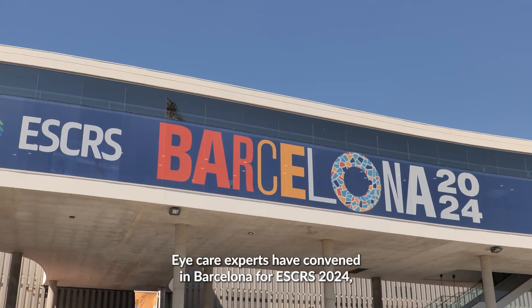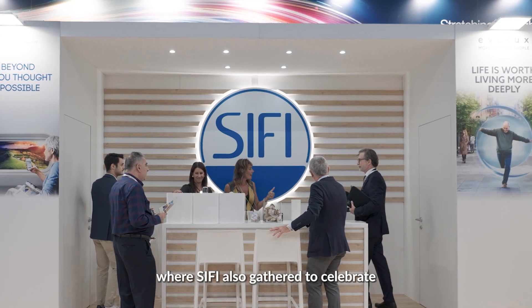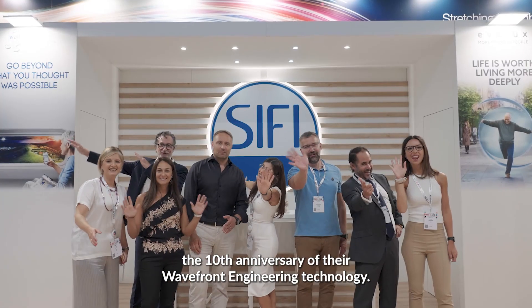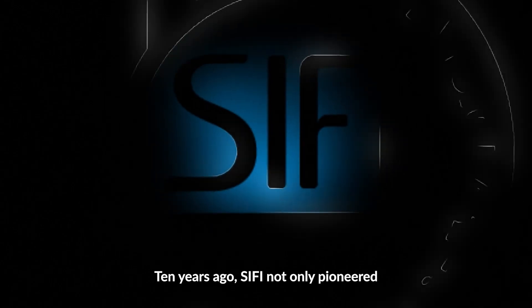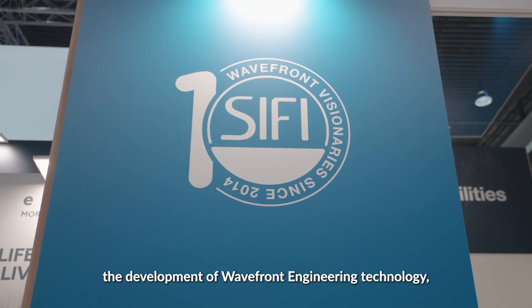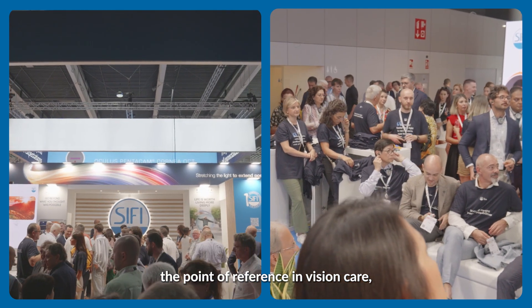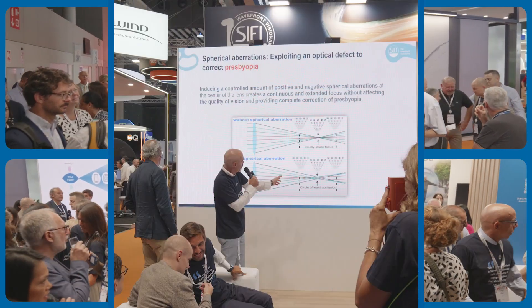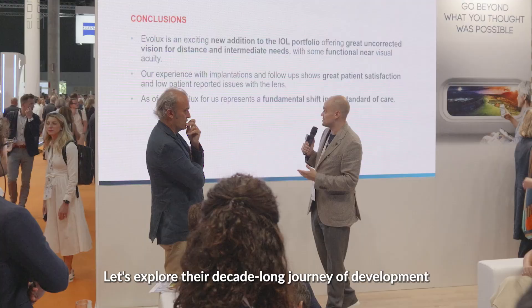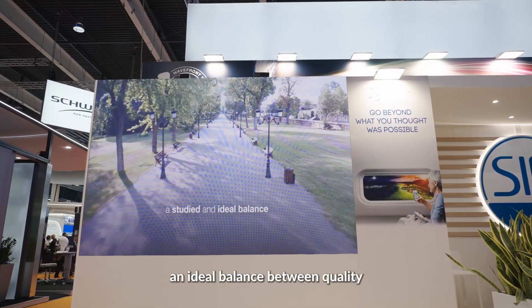Eye care experts have convened in Barcelona for ESCRS 2024, where SIFI also gathered to celebrate the 10th anniversary of their wavefront engineering technology. Ten years ago, SIFI not only pioneered the development of wavefront engineering technology, but also envisioned what has now become the point of reference in vision care — true wavefront visionaries. Let's explore their decade-long journey of development and the impact of this technology on achieving an ideal balance between quality and quantity of vision.